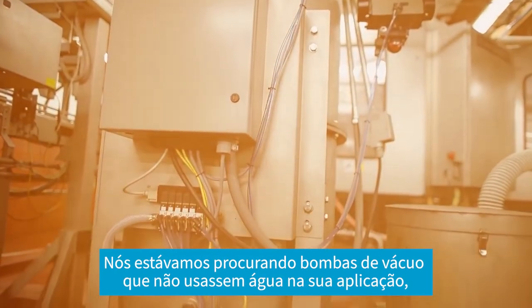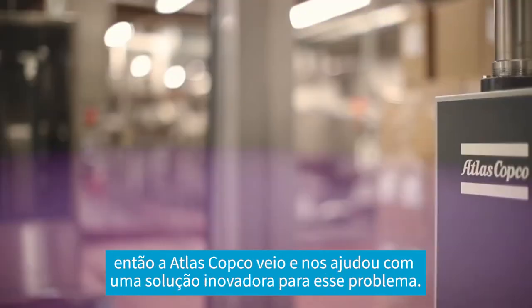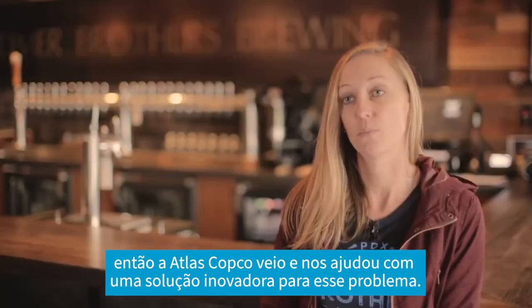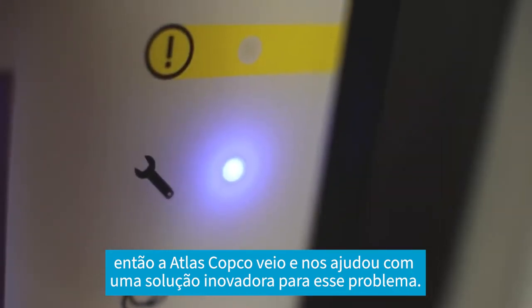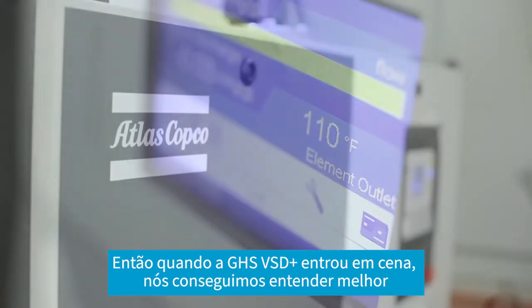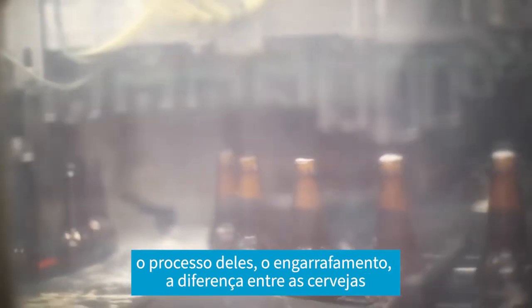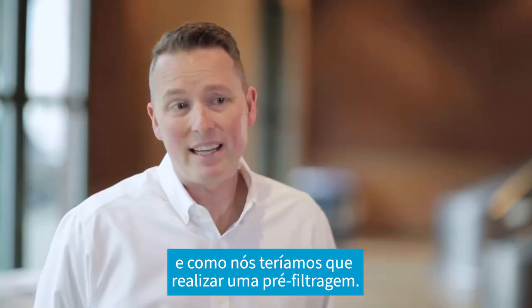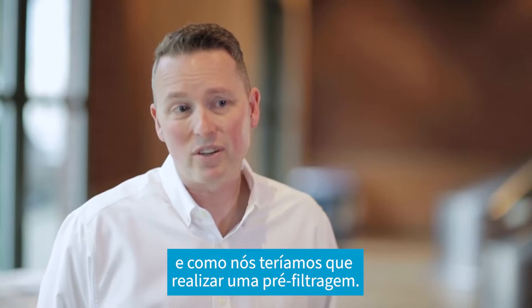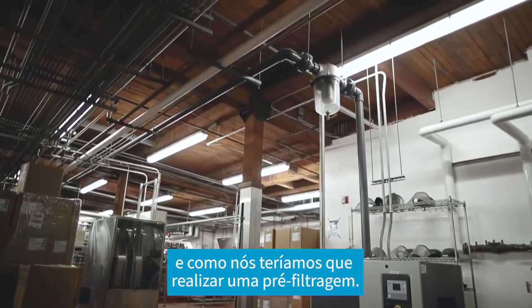For a vacuum pump, we're looking for one that wouldn't use water in its application. So Atlas Copco jumped in and helped partner with us to innovate a new solution that could solve that problem. And so where the GHS BSD Plus came into play, we were able to better understand their process as far as the bottling goes, the variation between the different beers, and how that comes into play as far as how we need to filter out some of those things before it gets to the vacuum pump.